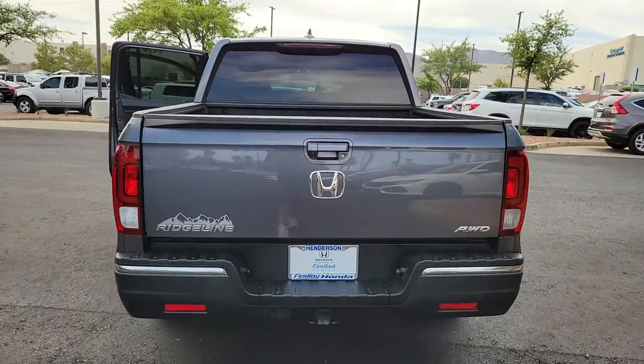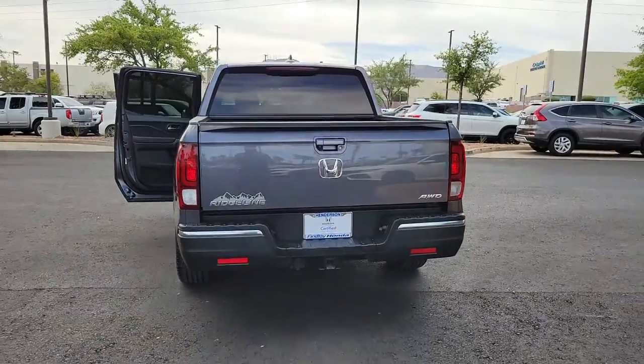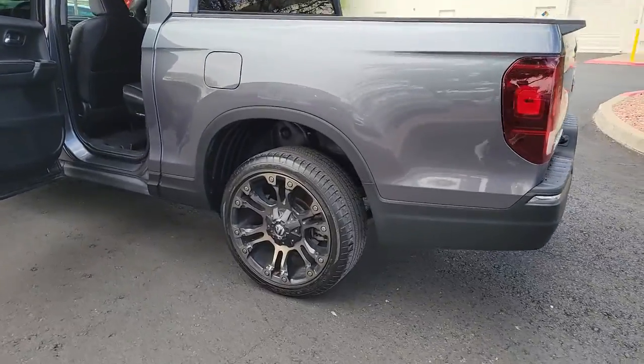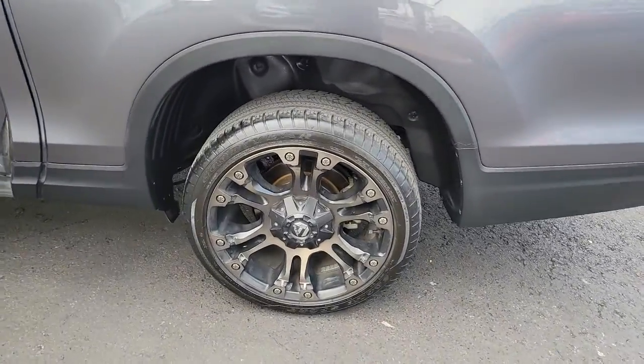It's a hard-working pickup truck that's anything but ordinary. These are just some of the great options this vehicle comes with: backup camera, universal garage door opener, engine immobilizer.